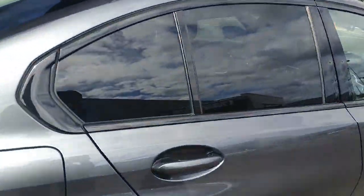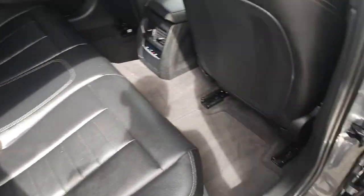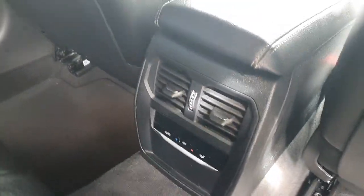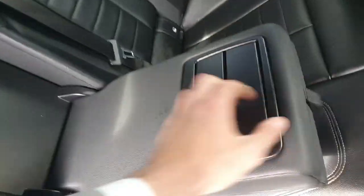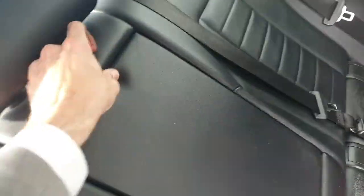Moving on to the interior, we've got black leather M Sport seats with plenty of leg room for the back passengers. Climate control and air vents for them, and an armrest in the middle with two cup holders as well. Split rear seats for that extra storage.